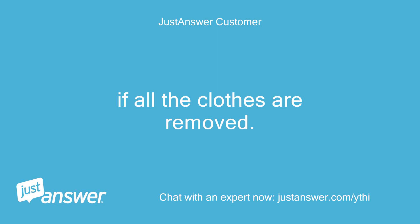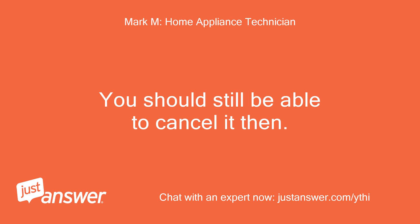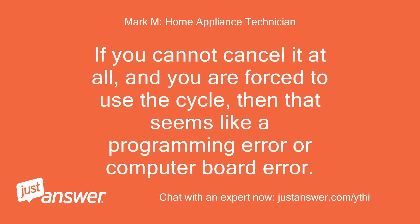If all the clothes are removed, the notification doesn't appear until after all the clothes are in the washer. You should still be able to cancel it then and start a normal wash cycle. If you cannot cancel it at all and you are forced to use the cycle, then that seems like a programming error or computer board error.